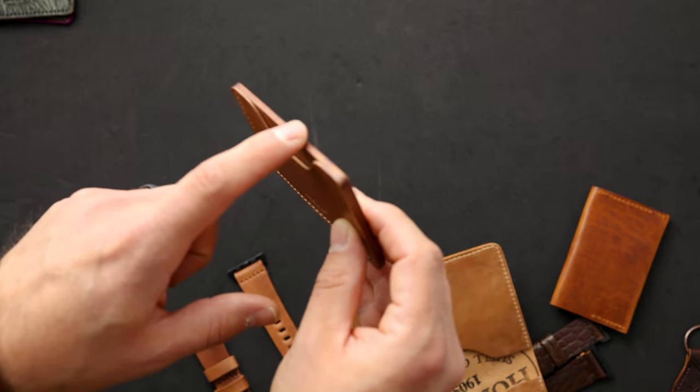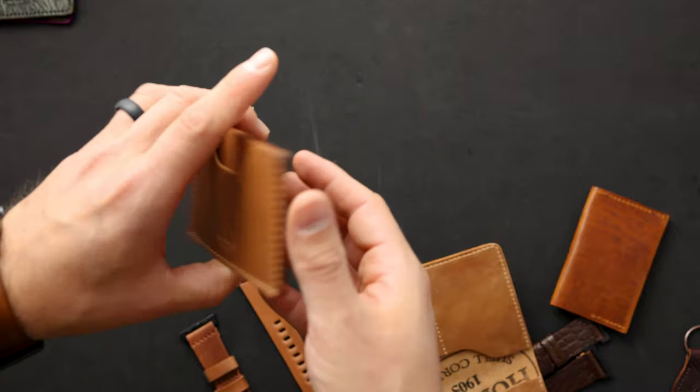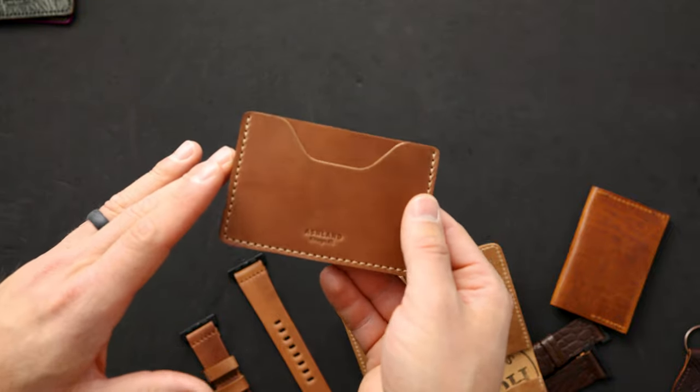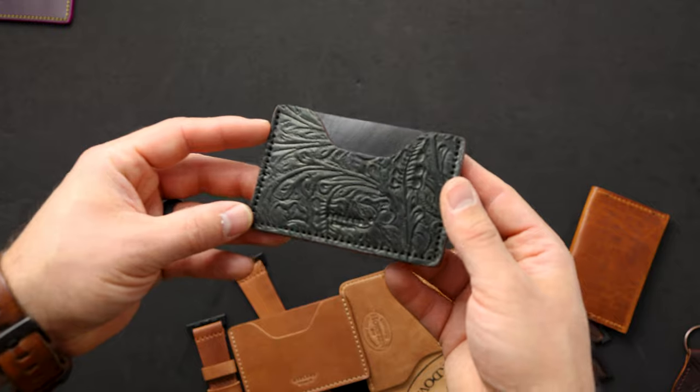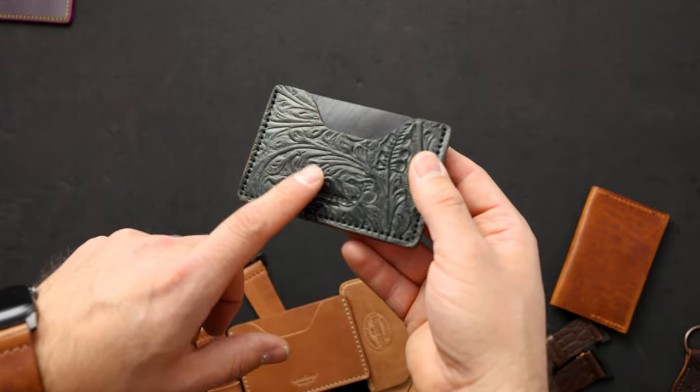Here's another raw natural shell cordovan, but this is on the two-shot card case — one card holder in the front, one larger one in the middle, nothing on the back; a little bit more of a minimalist vibe, but a great wallet for patina. Another two-shot card case in my favorite texture — western shell cordovan in the black color — and on the back we've got black Dublin leather.